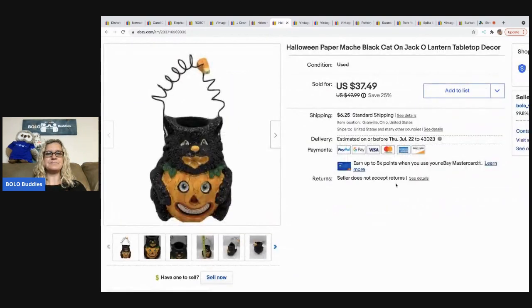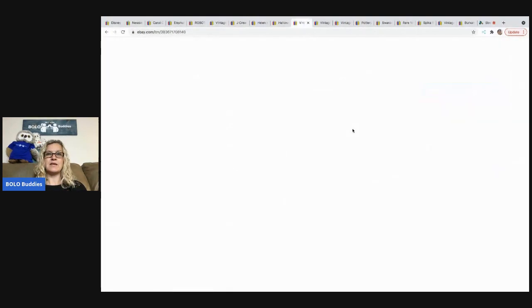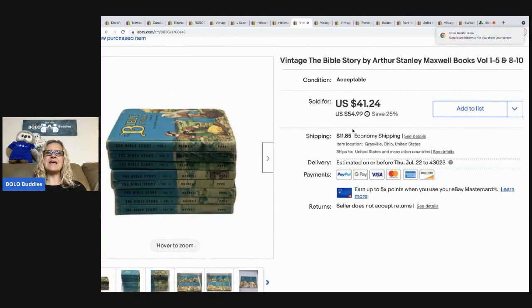The next item came out of a mystery box — it's a little paper mache tabletop black cat lantern, super cute. It was from a vintage Halloween thrift store mystery box. I ended up selling it for $37.49 and the buyer paid shipping.